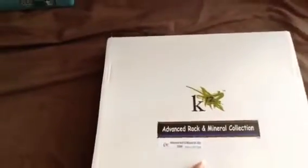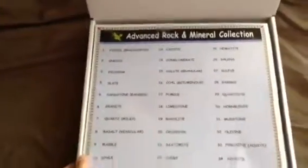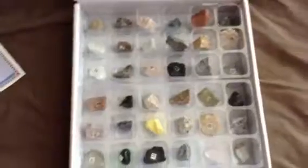Next up we have our Rock and Mineral Collection, and I thought this was super cool — so did my son. And it comes with a chart that tells you about each rock and mineral.